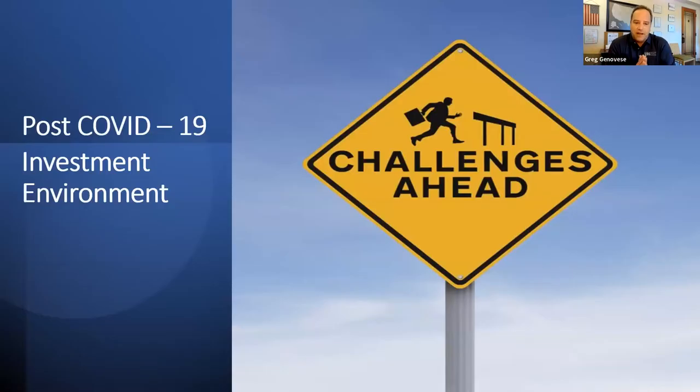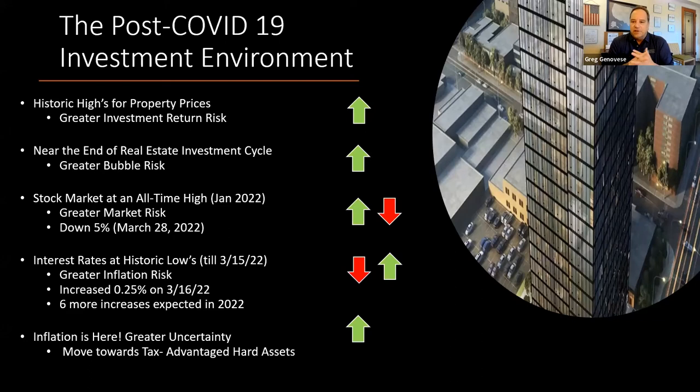What does the investment environment look like right now in post-COVID? If you look at the current investment market, we're at historic highs in property prices. So you have to develop pro formas, go into projects, and control your costs knowing full well you're already at the top of the market. There's greater investment return risk right now in the property sector — you need to be very careful about which projects you go into. We are near the end of the real estate investment cycle, so there's greater bubble risk right now.